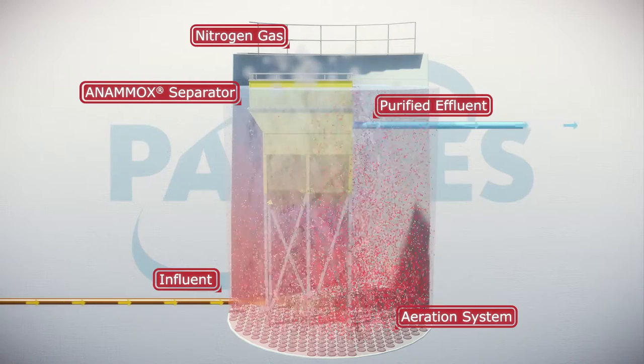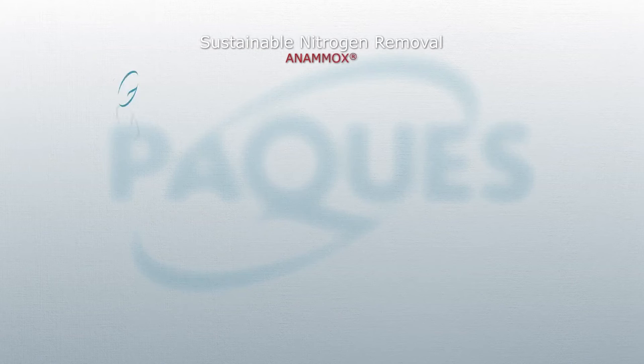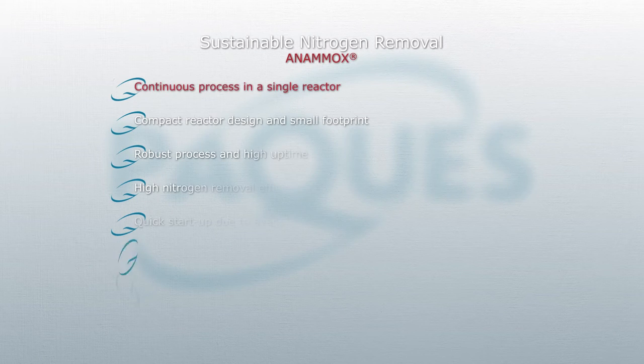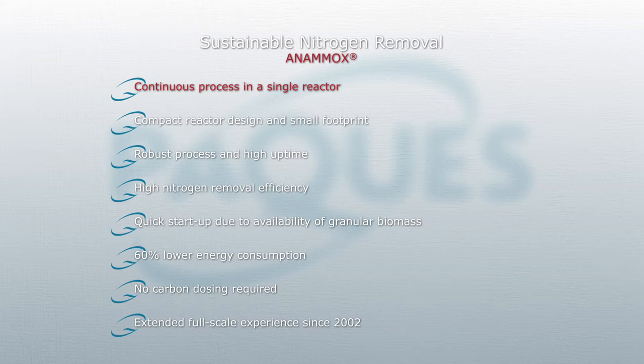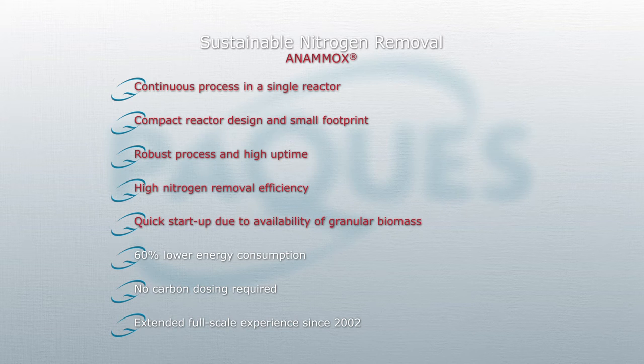The Pack Anamox system is a continuous process removing nitrogen in one single reactor. The use of dense granular biomass allows the Anamox reactors to be compact with a small footprint. The Pack Anamox Process is very robust, having a high uptime, and achieves high removal efficiency with low nitrogen concentrations in the effluent. The availability of granular Anamox biomass allows a quick startup of the process.